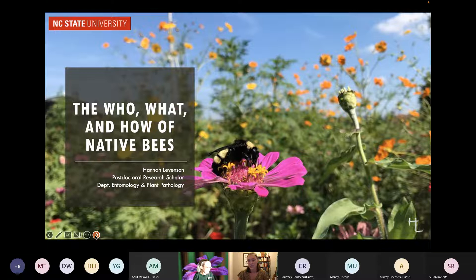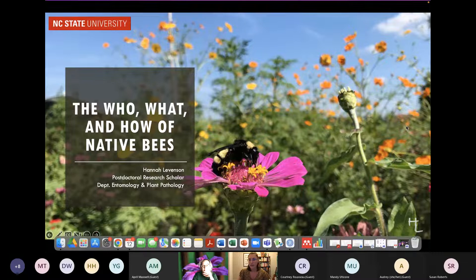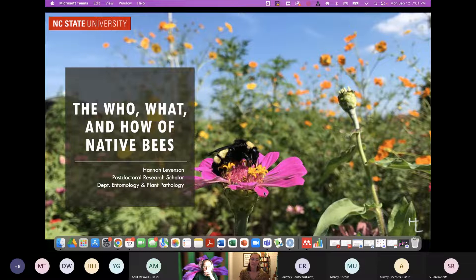I'll introduce myself. My name is Dr. Hannah Levinson. I am a postdoctoral research scholar at North Carolina State University, currently part of the Specialty Crops Integrated Pest and Pollinator Management Lab. I mostly look at bees in agricultural areas and how we can grow our crops while also protecting these important organisms. Part of that means there's a lot I need to know about how bees live and how they work. I found this information is kind of hard to get sometimes, so I love sharing as much as I can — we don't need to learn it from scratch every single time.